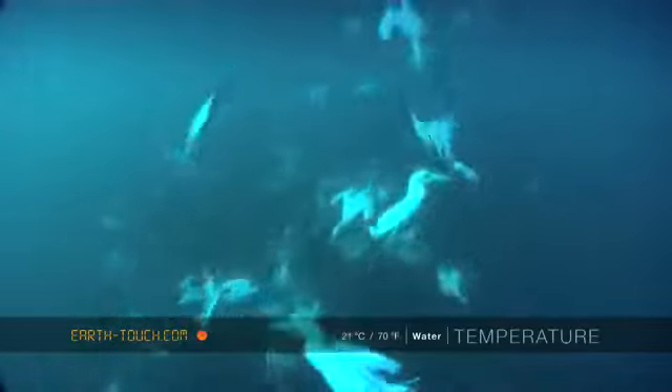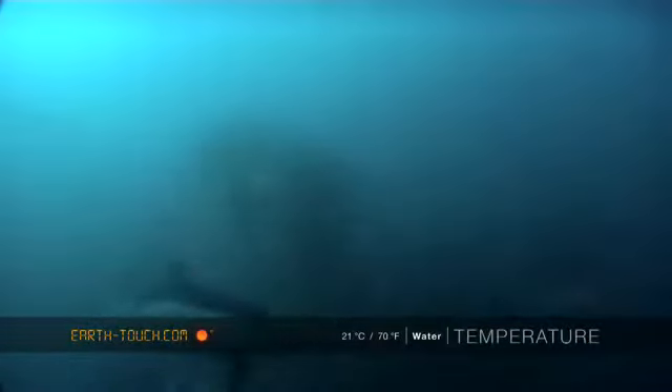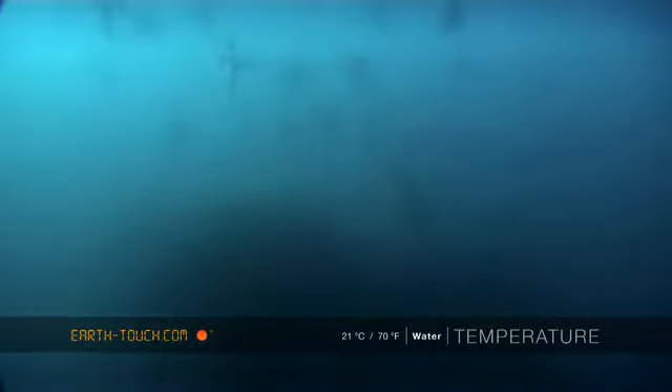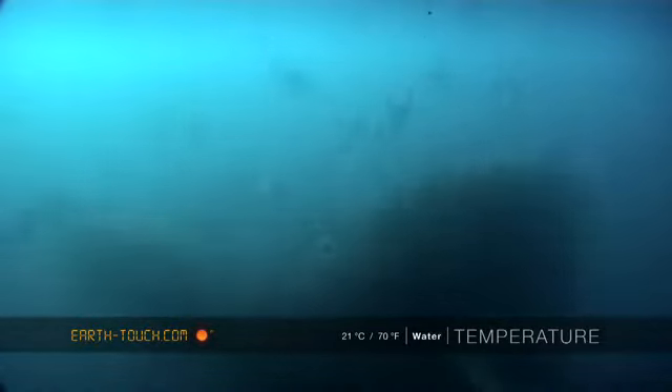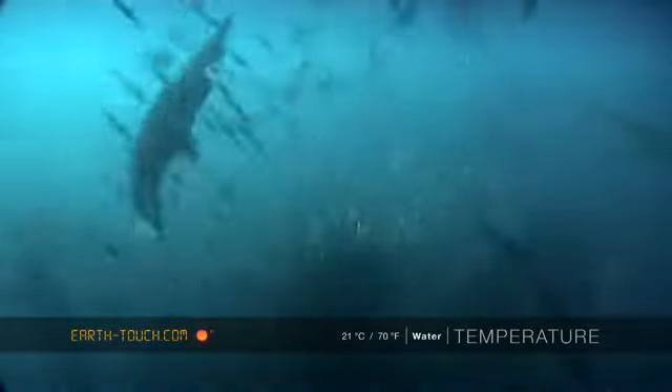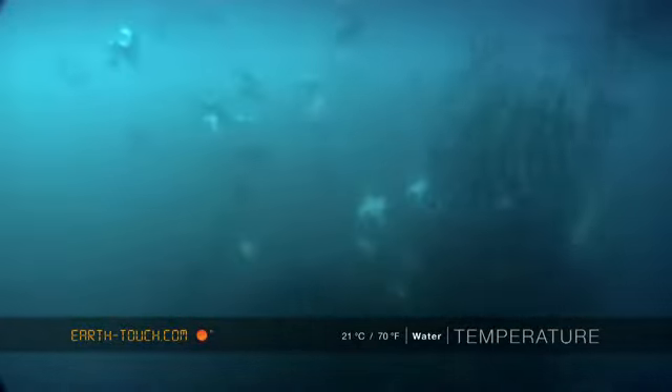We dived down after these birds just to see how far they were going, and at about 15 meters we came across a really, really nice bait ball. Definitely the best of the season so far, and all the predators were there.